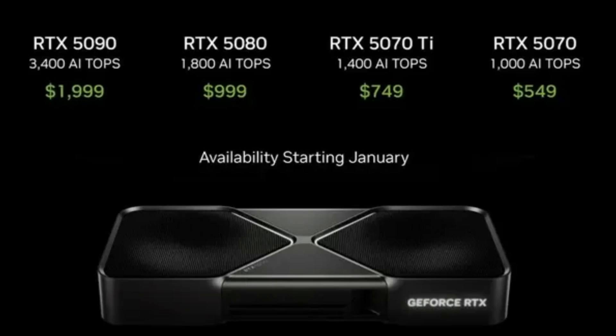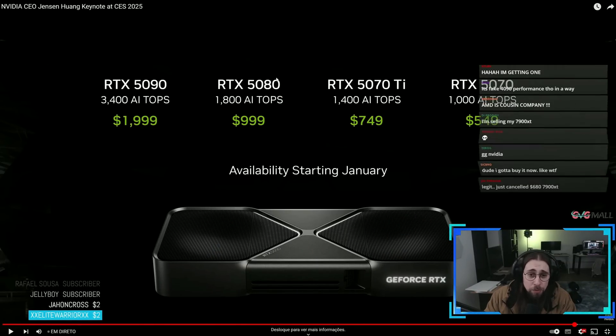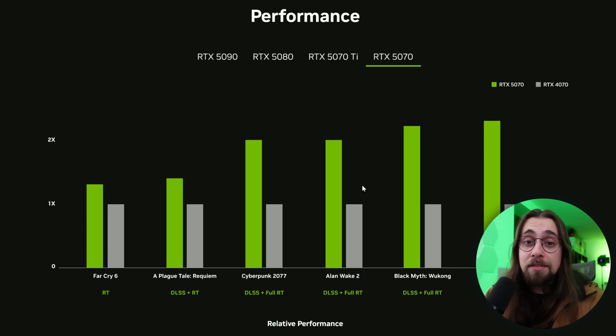AMD GPUs are in a very rough spot, especially now that NVIDIA announced the RTX 5000 series. I just did a live stream from the NVIDIA keynote at CES 2025 and we have some very interesting notes. Even though the keynote didn't bring performance numbers for the RTX 5000 series, and AMD's CES was kind of RDNA4, we now have a lot of new information on NVIDIA's website including the performance of these cards and DLSS 4.